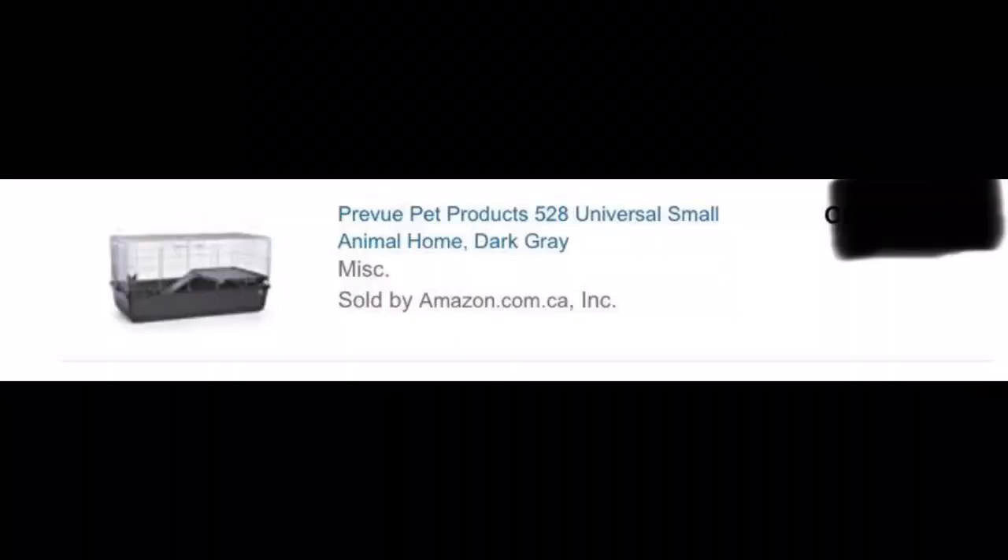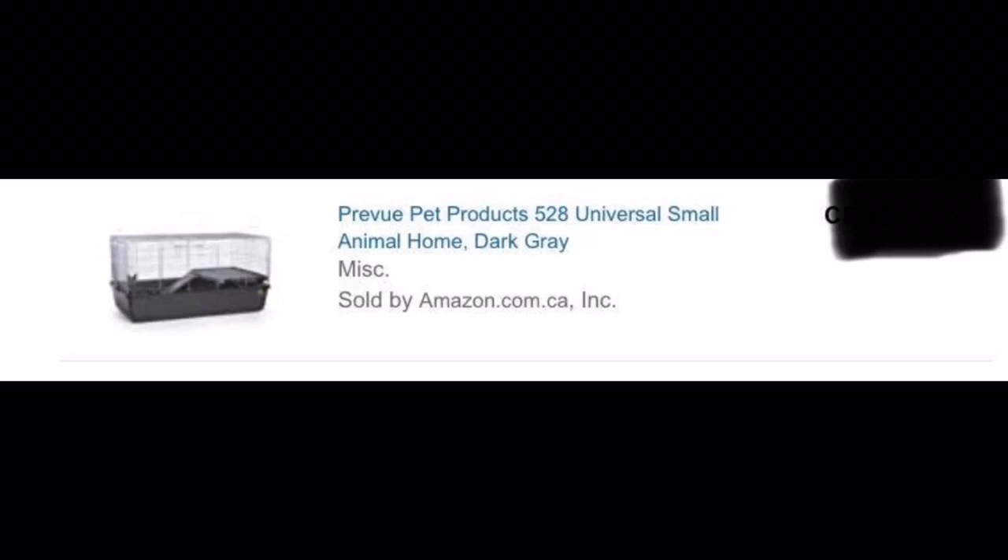This is the cage that I'll be getting. It's from Amazon, and this is what it looks like up close.